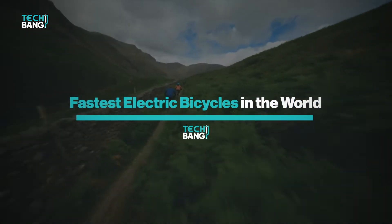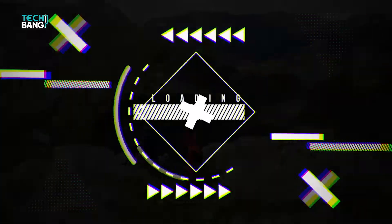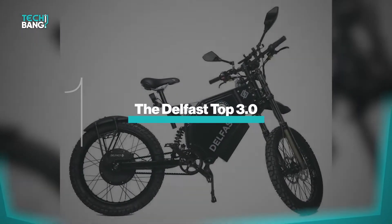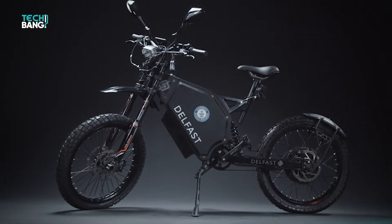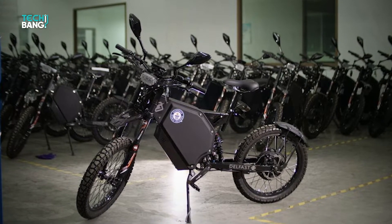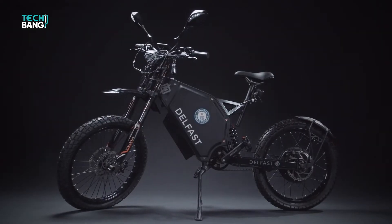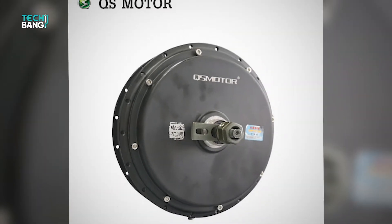The Delfast Top 3.0 is an excellent choice for anyone searching for a city bike that can also be used as a mountain bike. Delfast, situated in Delaware, built some of the most impressive moped e-bikes. Their items are of exceptional quality and are built to last. You're looking at some steep costs, but the bang certainly matches the dollars.